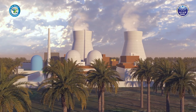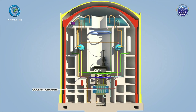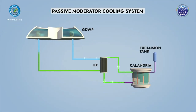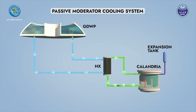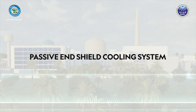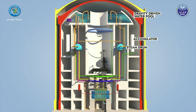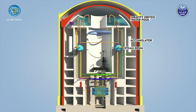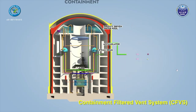During prolonged station blackout conditions like Fukushima, a passive system is provided for cooling the moderator contained in the calandria vessel. This system consists of heat exchangers capable of removing decay heat by natural circulation, with two independent natural circulation loops: one between the heated moderator and an elevated heat exchanger, and another between the heat exchanger and the GDWP. A passive end shield cooling system is also designed for cooling end shield water during prolonged station blackout. Together, these systems assure a grace period of 7 days for AHWR. For venting the containment after 10 days, a Containment Filtered Vent System (CFVS) has been incorporated.